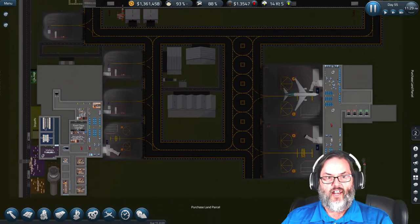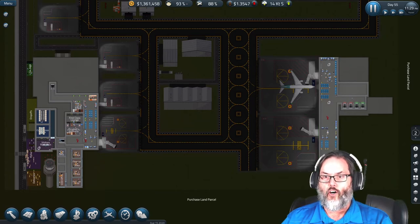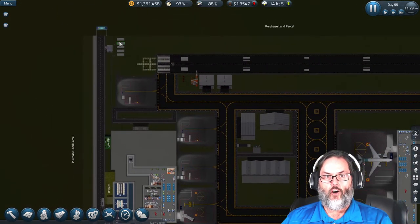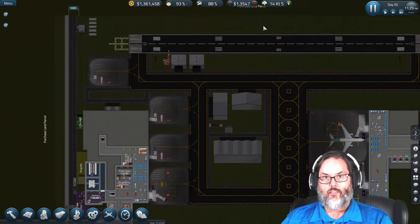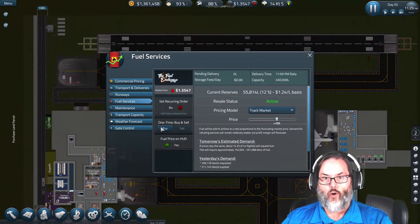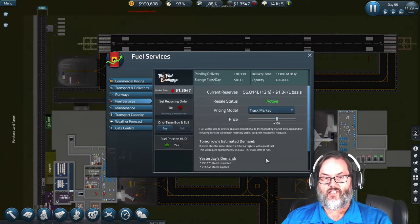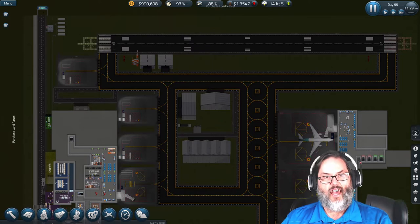Last episode we extended terminal B to a second gate, got that all assigned, and expanded our fuel capabilities — but only to 55.8 thousand liters. We sold 296,000 liters yesterday and were actually short, so we need to order more fuel. That'll be 370 to put us at max capacity, and we need to get in the habit of buying this regularly.